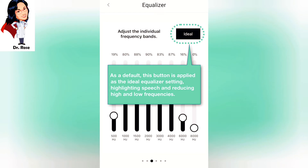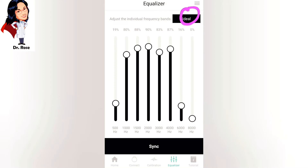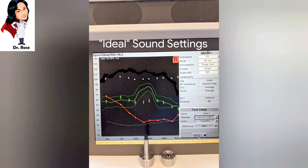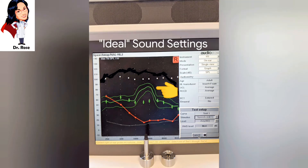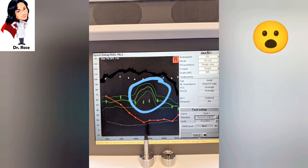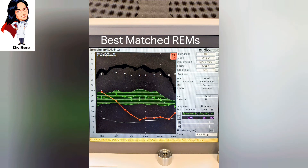Since my preferred settings were not ideal according to the real ear measure, I decided to try the 'ideal' setting. This is what the ideal setting looked like in the app — it rolls off the lower and highest frequencies and gives a big push to the mids. The real ear measure results show a big resonance and a huge push to the mids, just like the equalizer showed. The big problem is that the middle green line is over the 80 dB mark, which means if you were to wear this for eight hours it could cause permanent hearing loss.